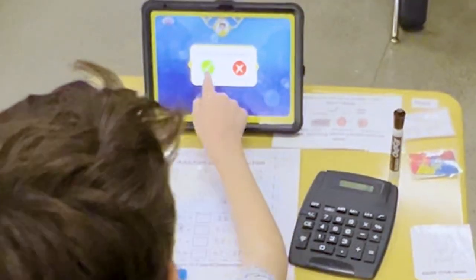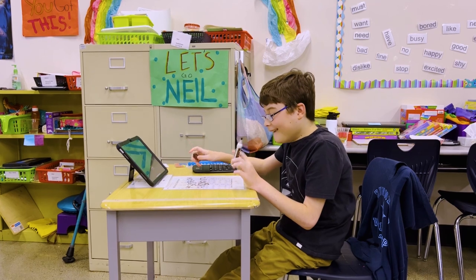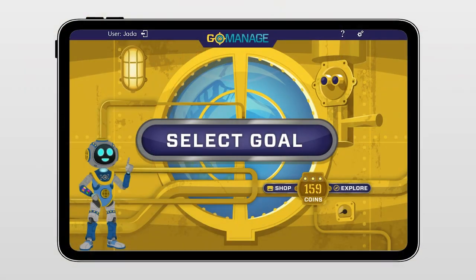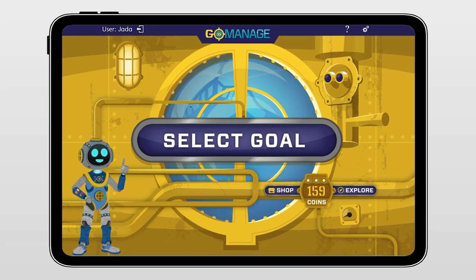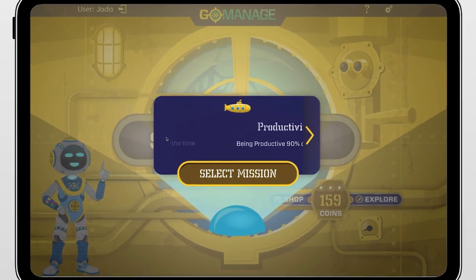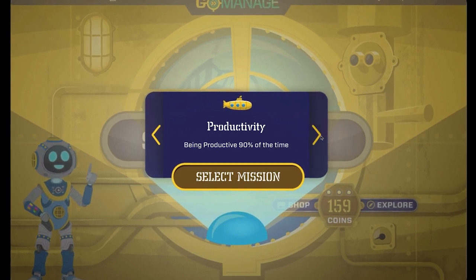Here's how it works. The GoManage app sits on the student's desk next to the student's actual schoolwork. The student selects a mission — a goal that they want to reach, like productivity, being on task, or working quietly.